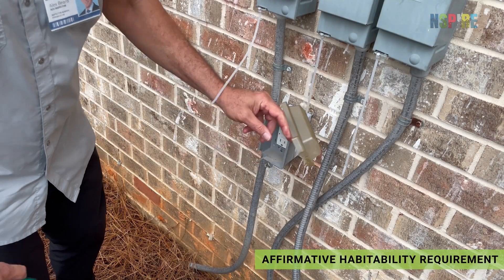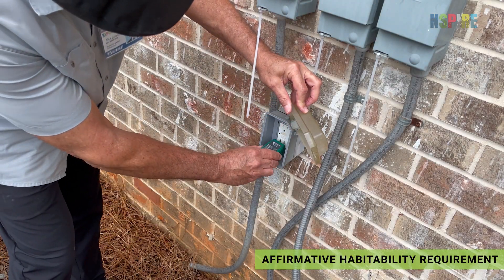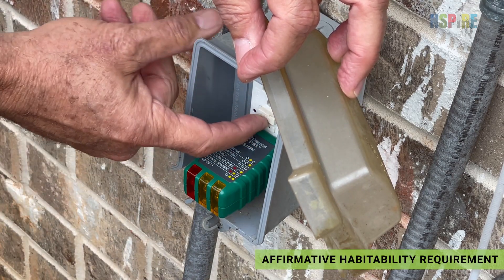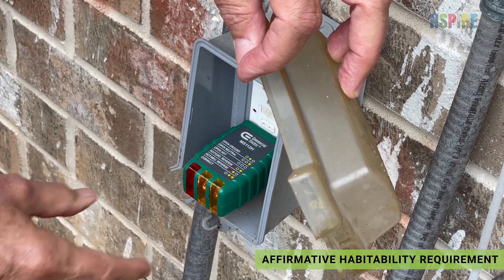Outside, all outlets must be protected. If you locate an outlet that is not a GFCI or protected by a GFCI, record a deficiency.